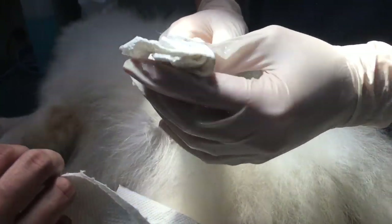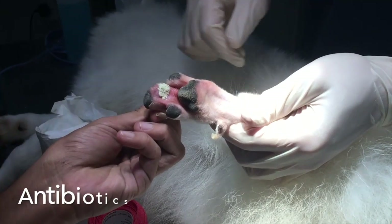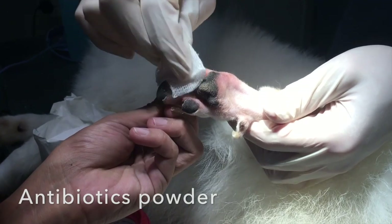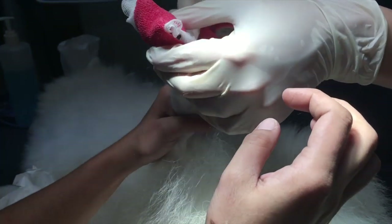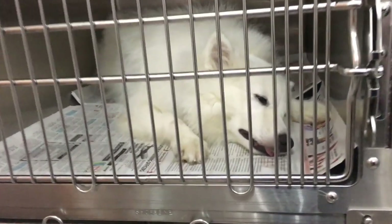After the foreign body was removed, the wound was cleaned and powdered antibiotics were applied to prevent infection. The injured paw was then bandaged. After the successful procedure, the dog was left to wake up from the sedation.